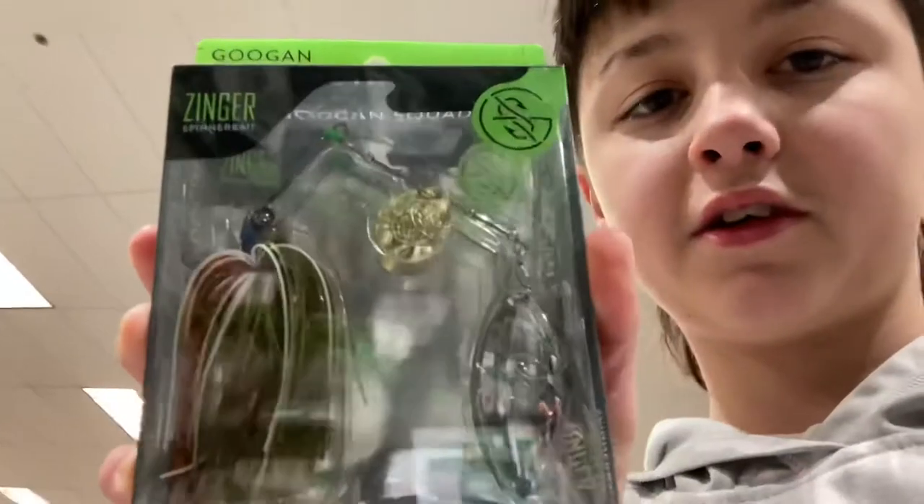I'm going to get a Guggen Hummer buzzbait for $6.99, and then a spinnerbait. The shad color is $12.99, but I'm going with a green pumpkin-orange color instead. So the little pile is right here and they're both going in.